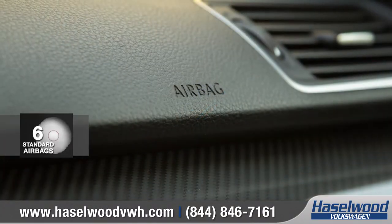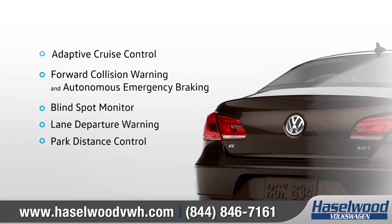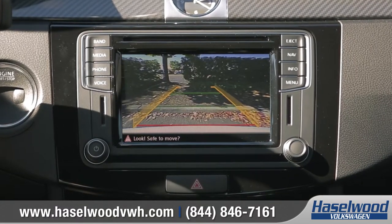Volkswagen CC offers advanced airbags and a host of driver assistance features to help protect you and your passengers. And the convenient rear-view camera system lets you see what's behind you when backing into tricky parking situations.